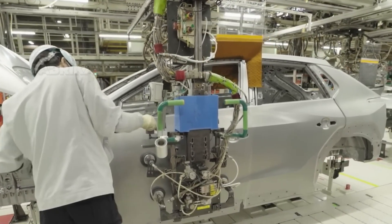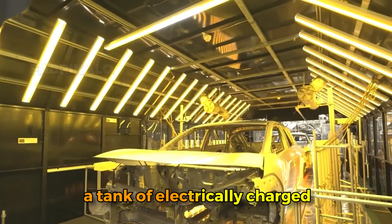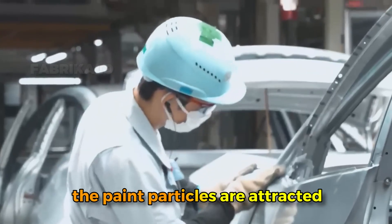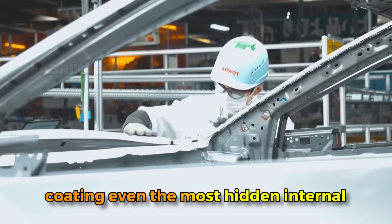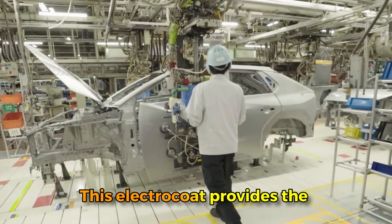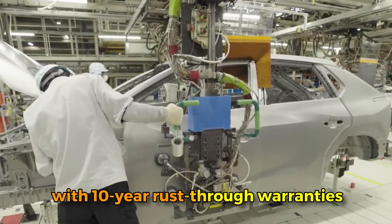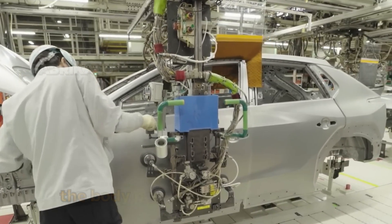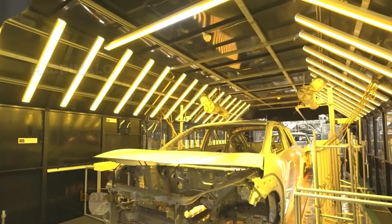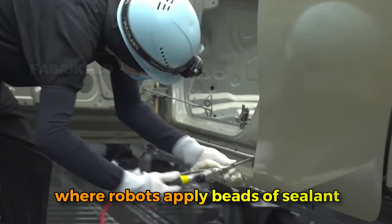The process begins with cleaning, where the body is completely submerged in chemical baths that remove oils, metal particles, and any other contaminants left from the welding process. Next comes the electrocoat primer dip — one of the most ingenious processes in automotive manufacturing. The entire body is submerged in a tank of electrically charged paint particles suspended in water. When voltage is applied, the paint particles are attracted to the metal surfaces, coating even the most hidden internal cavities and seams where corrosion typically starts, providing the foundation for 10-year rust-through warranties.